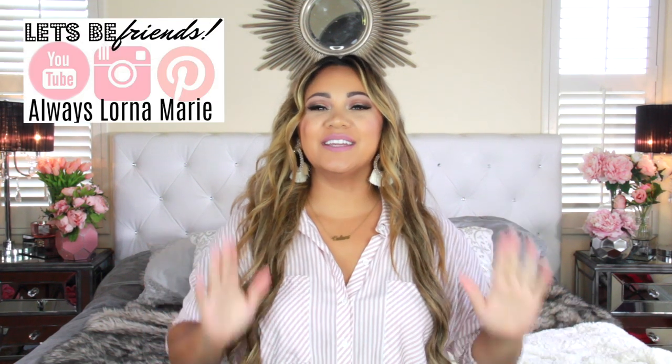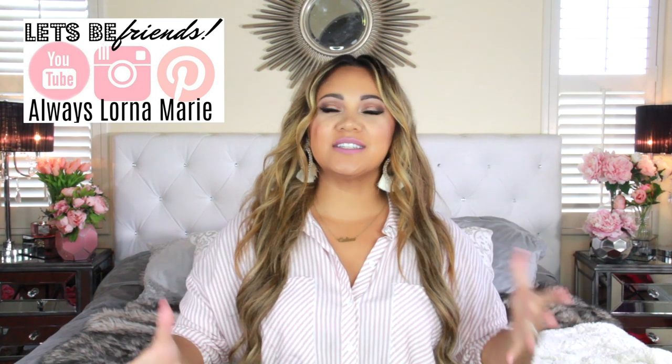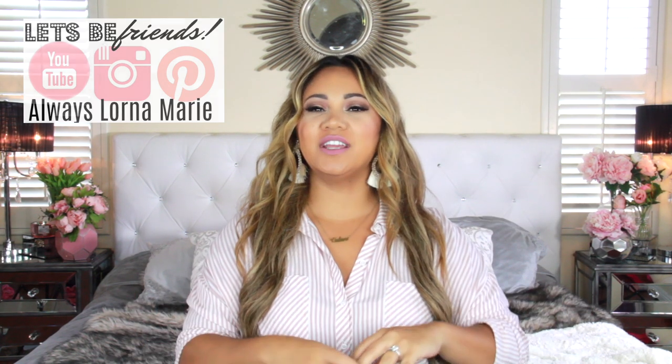What's up ladies! Welcome back to my channel. Today I'm bringing you my kids' back-to-school routine and homeschool organization and systems — I'm combining them into one video.